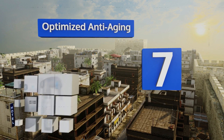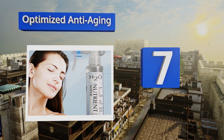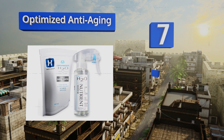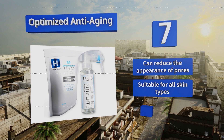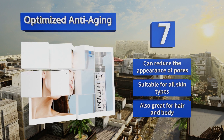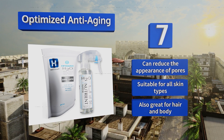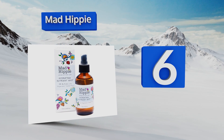At number seven, formulated by a PhD from Stanford University, Optimized Anti-Aging is a medical grade spray infused with vitamin C and hyaluronic acid. It's pH balanced at the ideal level for healthy skin and this lightweight formula won't leave any build-up or sticky residue. It can reduce the appearance of pores and is suitable for all skin types. It's also great for the hair and body.